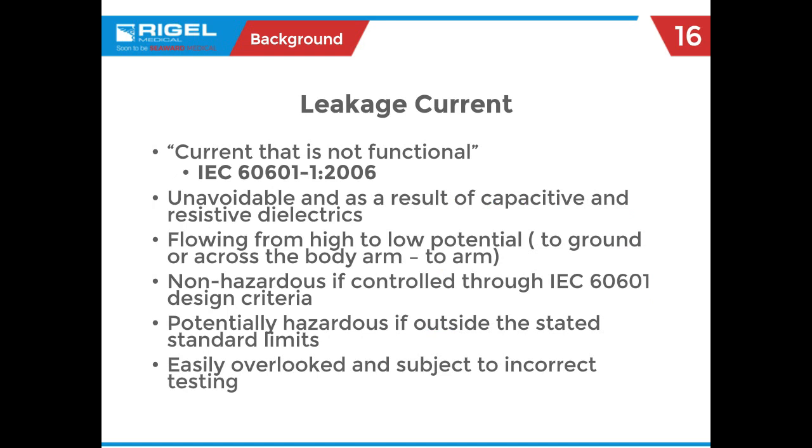Leakage current is current that is not functional — the bad current. It's called different things in different places. It's always going to be there — anytime you measure zero leakage current, you raise an eyebrow. It is a result of capacitance, resistance, and even inductance as part of the circuitry. If not controlled by the specifications of IEC 60601 or the AMI equivalent, it can get to the point where it harms the patient. That's why we have limits and test to ensure products are within those limits.